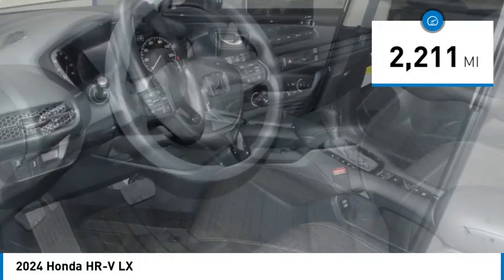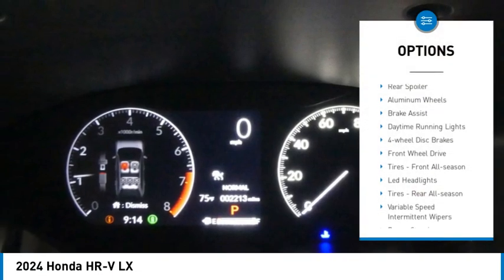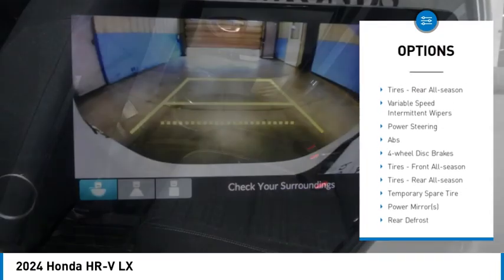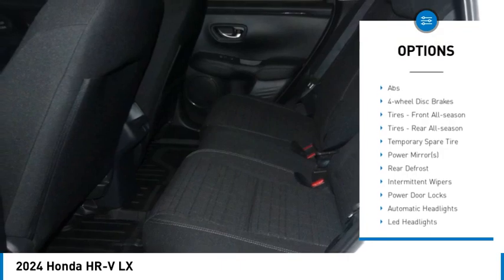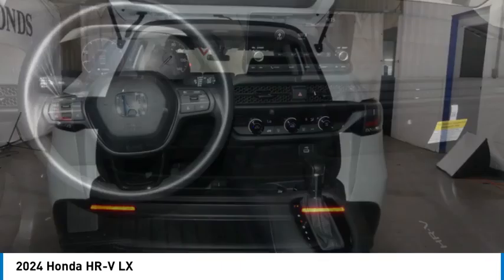This vehicle has less than 3000 miles. Here are some of this vehicle's great options: rear spoiler, aluminum wheels, brake assist, daytime running lights, four wheel disc brakes, front wheel drive, front all season tires, and LED headlights.